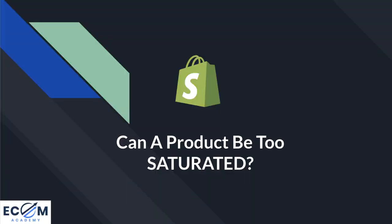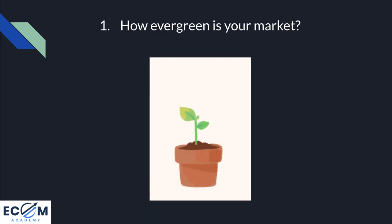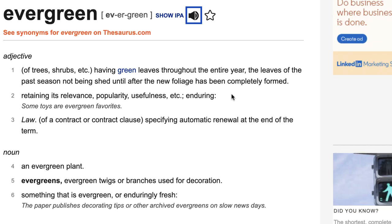So can a product be too saturated? Before we answer that, we must ask ourselves four questions. Question number one is: how evergreen is your market? Essentially, what evergreen means is how many more people are coming into the market for your particular product. Many people would consider the dog niche very saturated, but whilst there's a lot of people advertising within the dog niche, it's also considered a very evergreen audience - meaning there are a lot of new customers coming into the audience which can be captured.